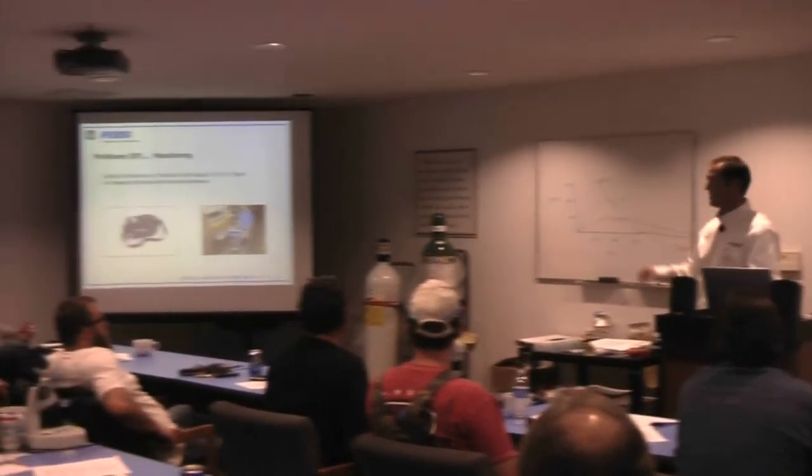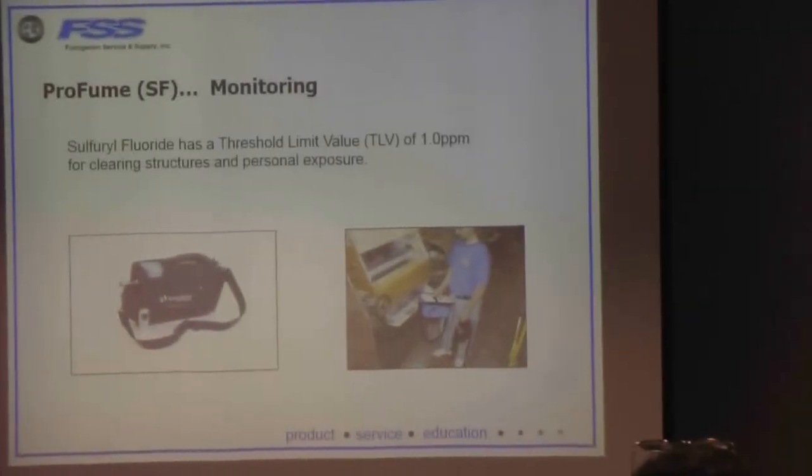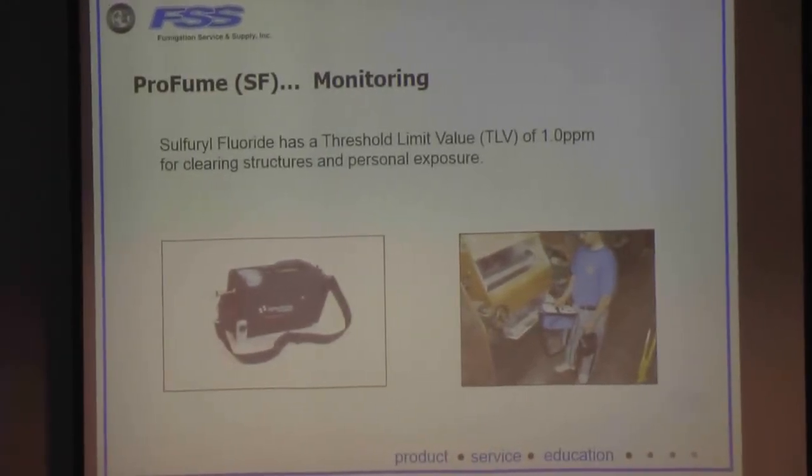The threshold limit value for sulfuryl fluoride is a little different. There is no TWA for sulfuryl fluoride — it has a threshold limit value of 1 ppm for clearing structures and for personal exposure.